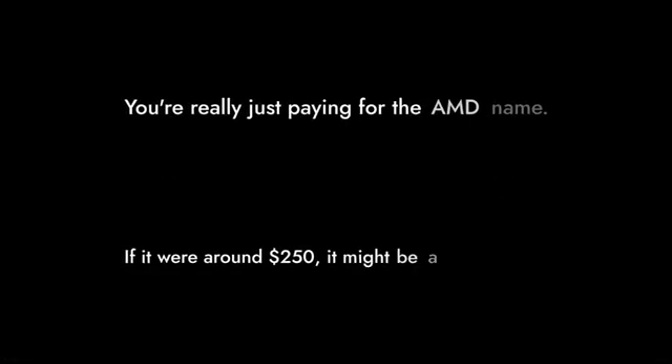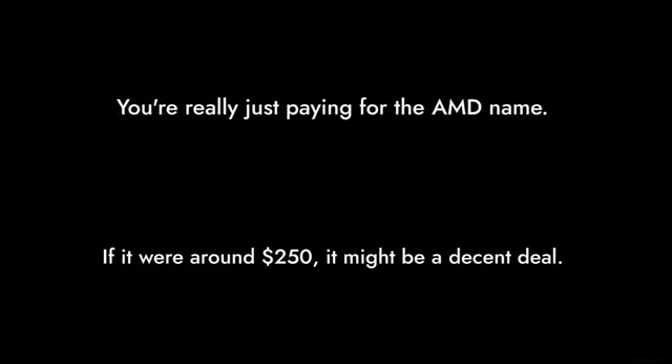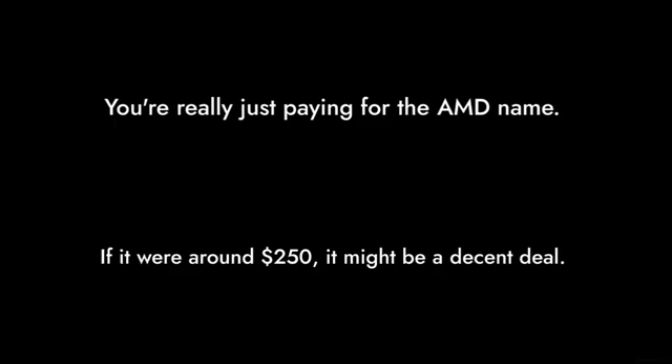Reason number 10: overpriced for what you get. At $329, you'd expect a powerhouse, but you're really just paying for the AMD name. If it were around $250, it might be a decent deal, but at this price, it feels like a rip-off.